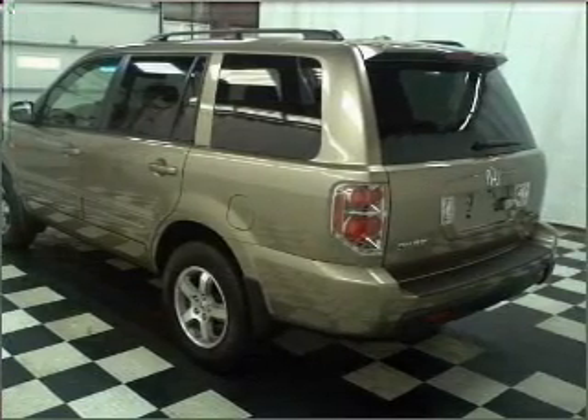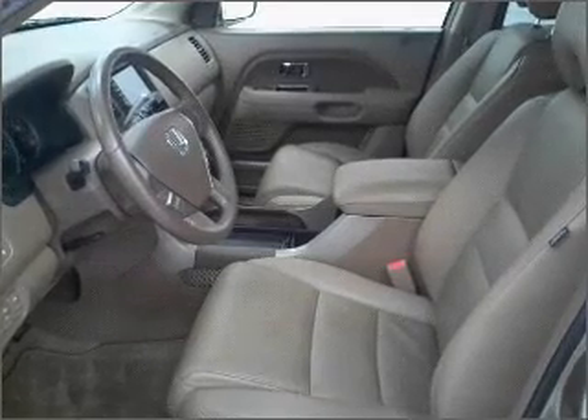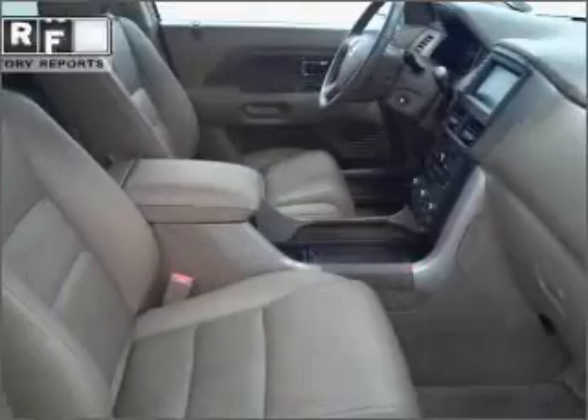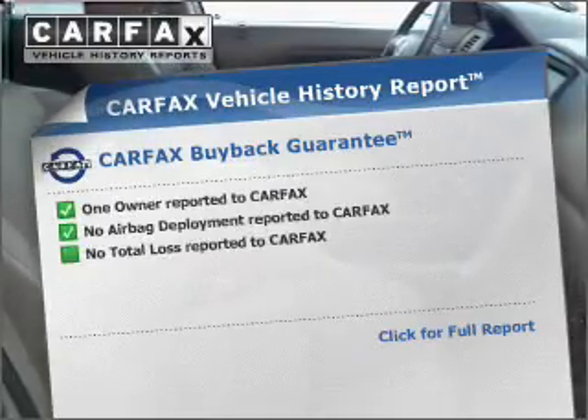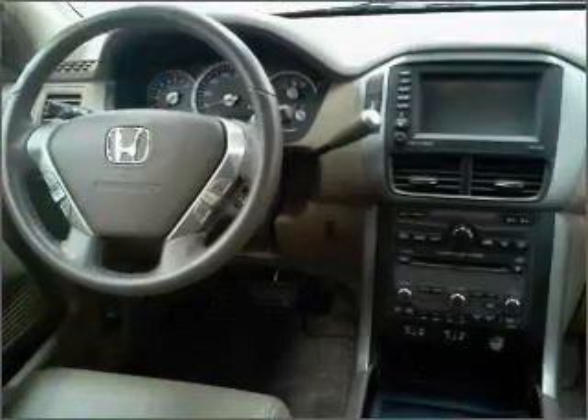Stand out from the crowd with premium wheels. You will appreciate the safety feature of anti-lock brakes. Let the sun shine in with a sunroof. An included Carfax Vehicle History Report allows you to purchase with confidence and the knowledge that your buy was a smart choice.